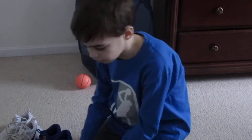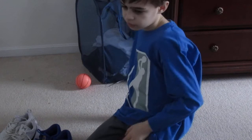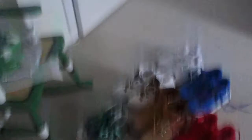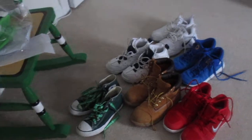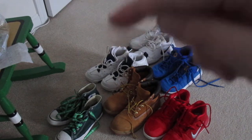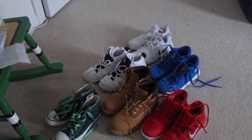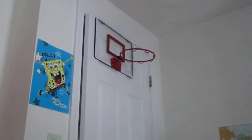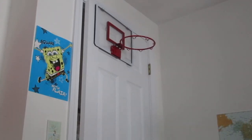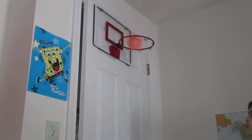So yeah guys, those are all my shoes that I at least still keep. I have other pairs from the past obviously. All together, these I've outgrown and I wear some not as frequently as I used to, but still good. I guess we'll just sign this off with the Slamma Jamma.